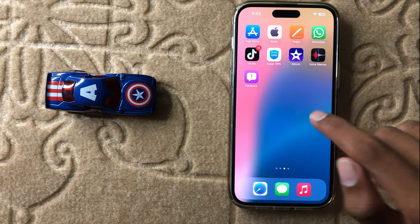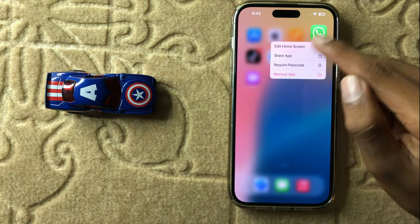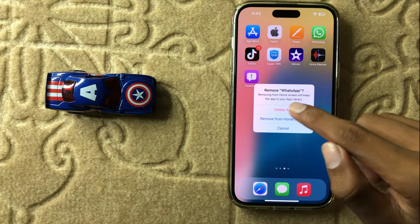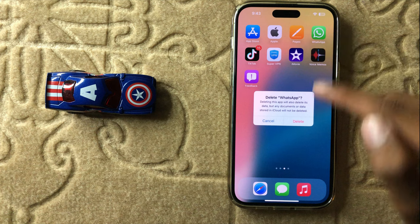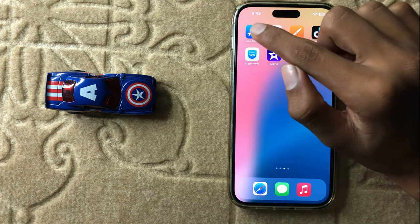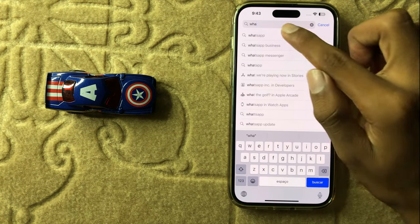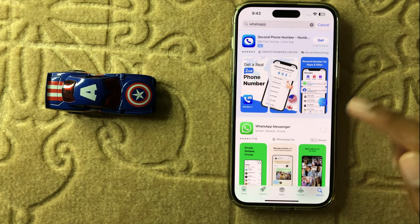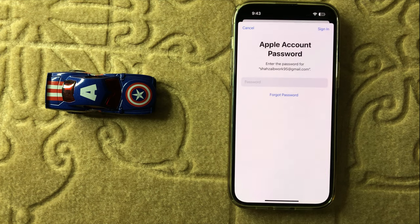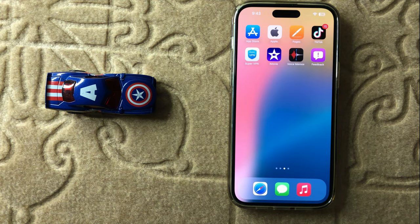After restarting your iPhone, your problem should be fixed. If it doesn't fix, uninstall your WhatsApp app, click delete, then reinstall the app from the App Store. After installing it, your problem will be fixed.